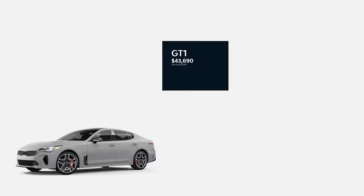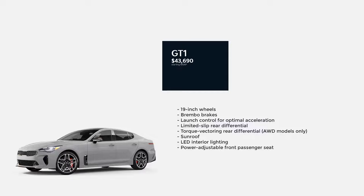Next up is the GT1 trim. It has a starting MSRP of $43,690. Features on the GT1 generally mirror those on the GT Line, though there are a few extras. Besides the 3.3-liter V6 engine, the Stinger GT1 includes 19-inch wheels, Brembo brakes, launch control for optimal acceleration, limited slip rear differential, torque vectoring rear differential for all-wheel drive models only, a sunroof, LED interior lighting, and a power adjustable front passenger seat.